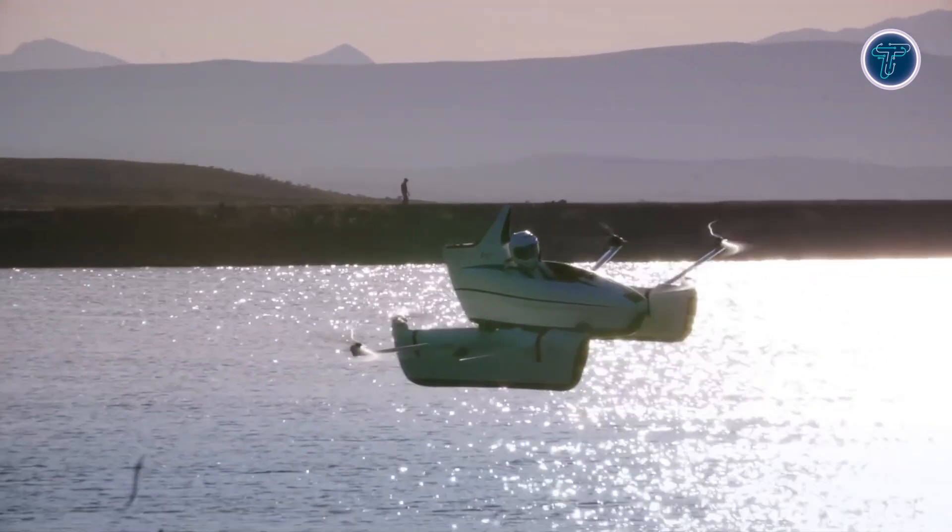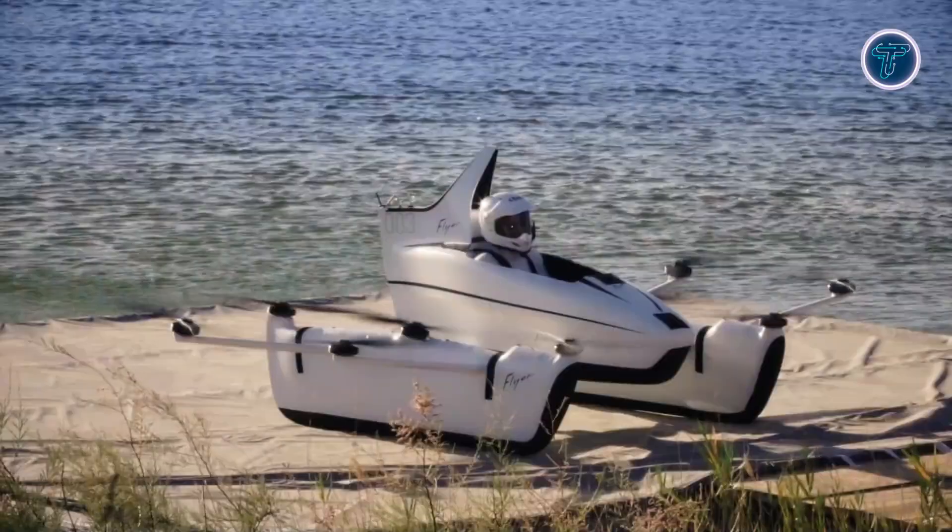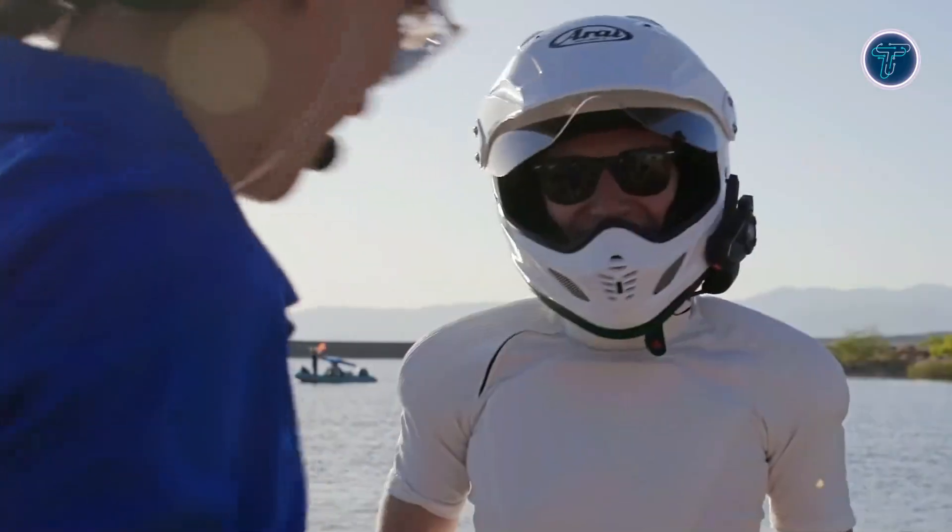Backed by innovation pioneers, this mini marvel brings personal flight to life with a playful, carefree spirit that's hard to resist.